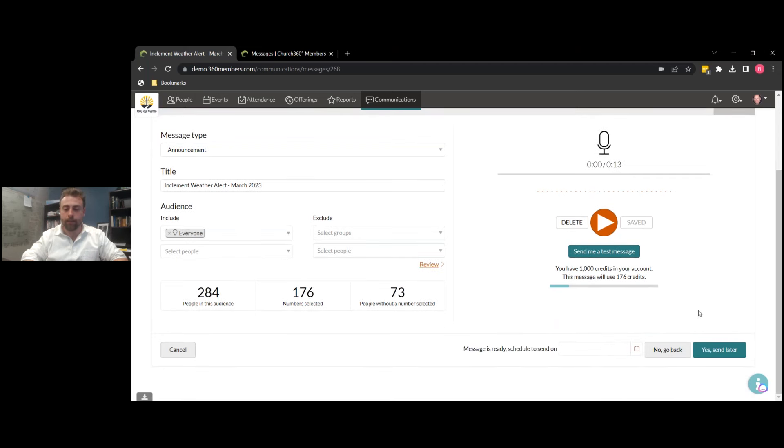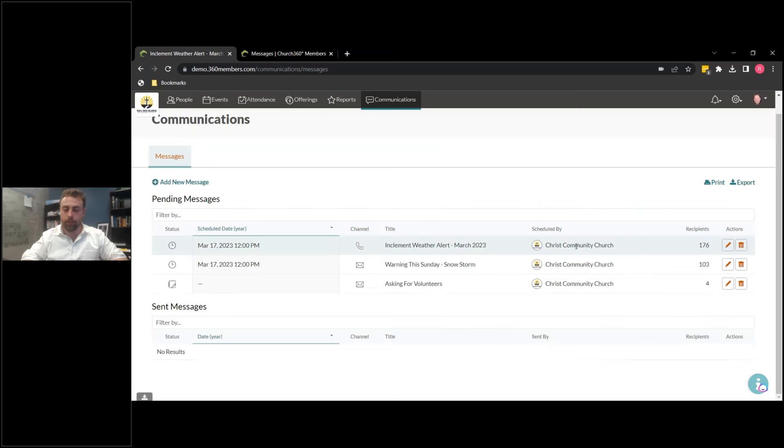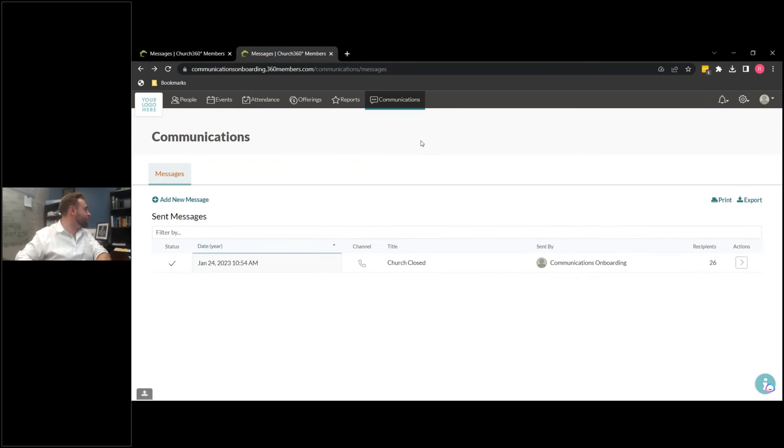So we're going to go ahead and schedule this for the 17th — yes, send later. We're going to jump through this. I have a sent message here — I don't want to actually send anything because we used a random number generator for a lot of these and it might actually catch somebody. So here we have a sent message, and I'm going to show you how you can now evaluate the performance of your calls, emails, or texts.